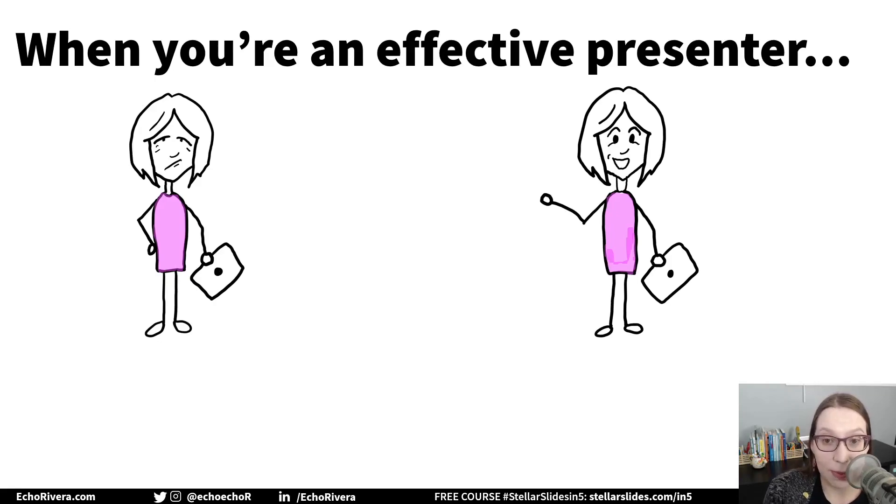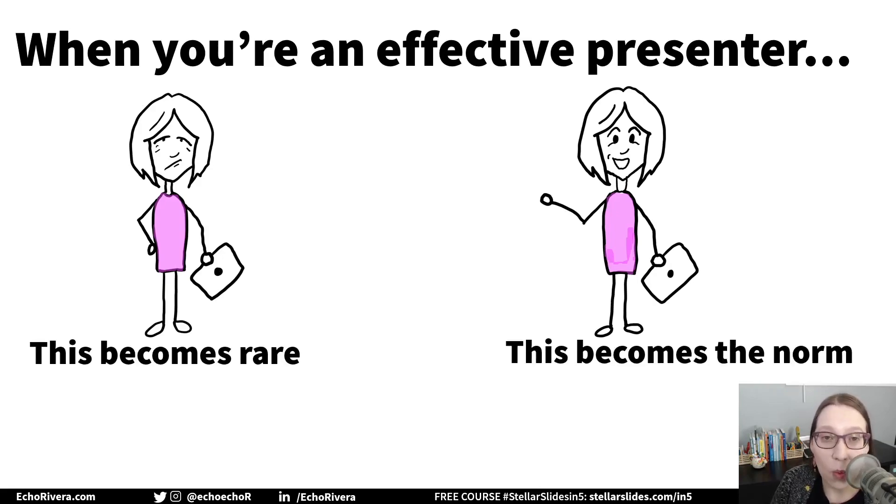I'm guessing you've experienced both already. But which one do you tend to experience more often? I know a lot of people tend to be bored with their own presentations. So that's the power of starting to move away from the standard way of presenting and starting to present in more effective and engaging ways. You will rarely be bored with your own presentation if it's really effective and engaging. If it's a well-designed presentation, you're going to be excited to share it with others.